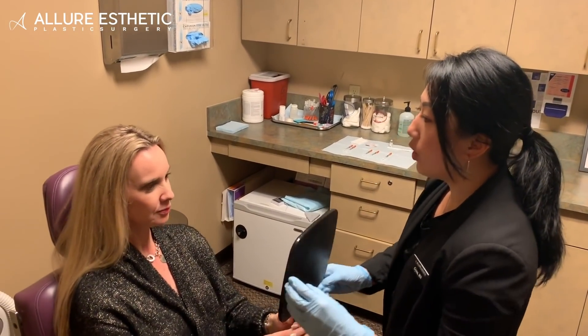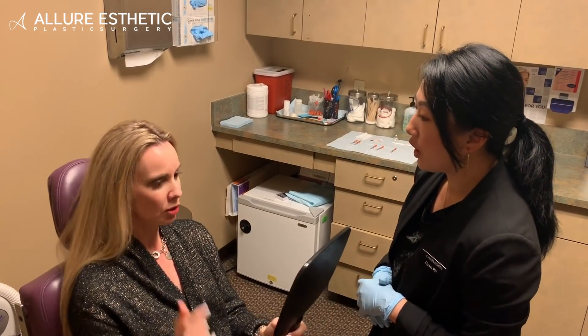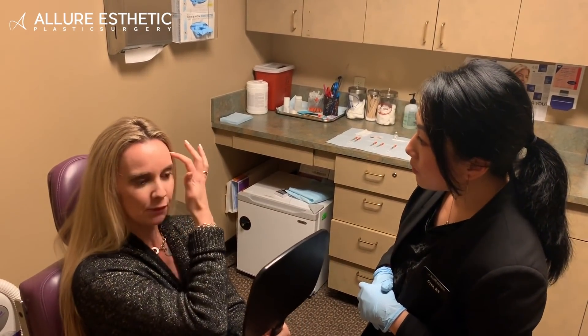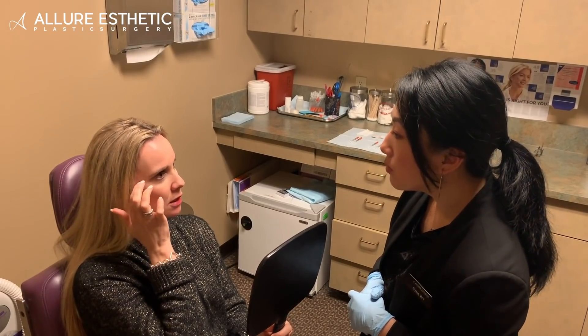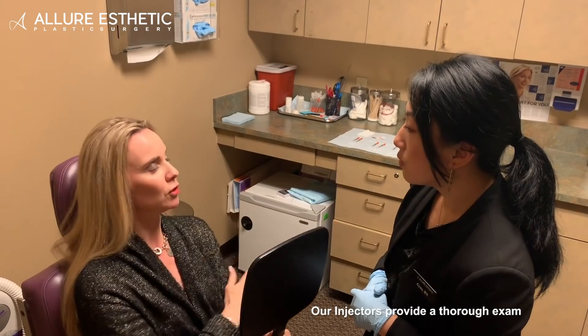Hi, Sarah. Hi, Gina. Will you show me which area you're interested in treating today? Sure. I'm concerned about my lines on my forehead, some lines, crow's feet coming in around my eyes, and a little bit more fullness in my lip.